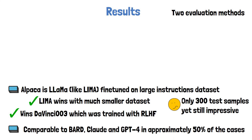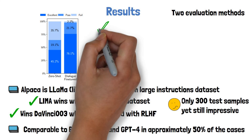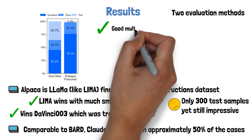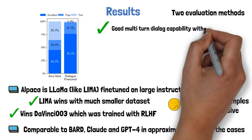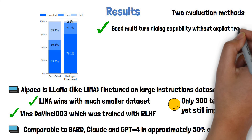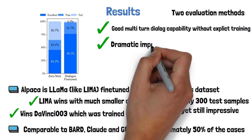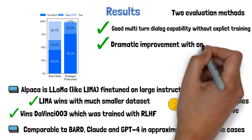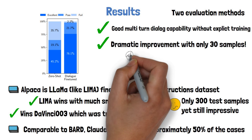Another very interesting capability they show is that LIMA was able to produce good results for dialogues with multiple turns, without observing even one sample for this in fine-tuning. This is the meaning of the title 'zero shot' in the left column, as the model was not prepared for this specifically. Amazingly, by adding just 30 multi-turn dialogue samples to the fine-tuning, they dramatically improve the results as we see in the right column.